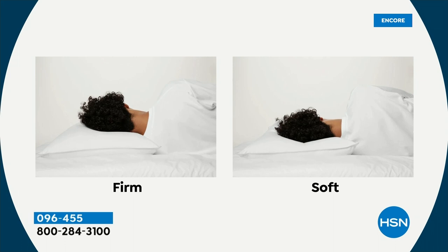Let me tell you a story how these came about. On the left we have the firm — you see how you're sleeping a little higher, the loft is higher. On the soft one the head goes down a bit — it's dipped. That's the difference. If you are a tummy or back sleeper, you'll probably prefer the soft. If you are a side sleeper, you'll probably prefer the firm — but you can get one of each. And unlike down, this is naturally hypoallergenic and it doesn't flatten out like down. It's washable.